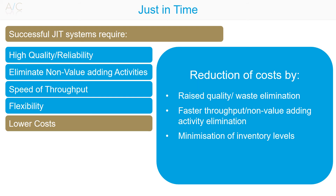Achieving faster throughput through the elimination of non-value-adding activities or training of highly skilled employees, and through the minimisation of inventory levels. Stock will not become obsolete, and the organisation does not have to tie up large quantities of cash in stock.